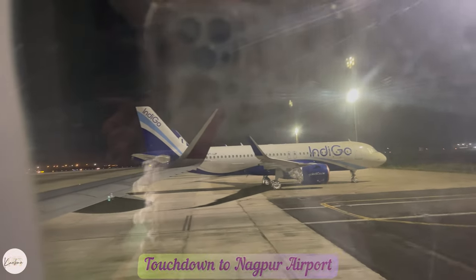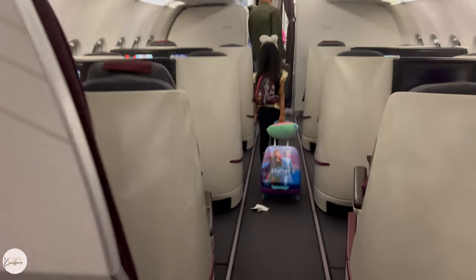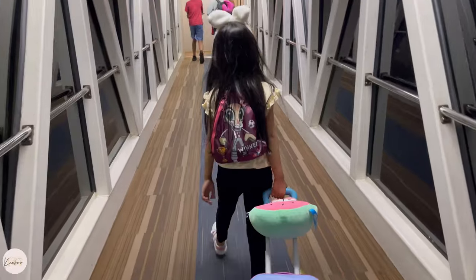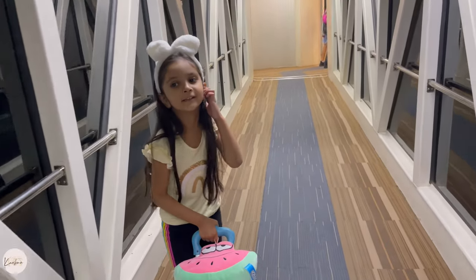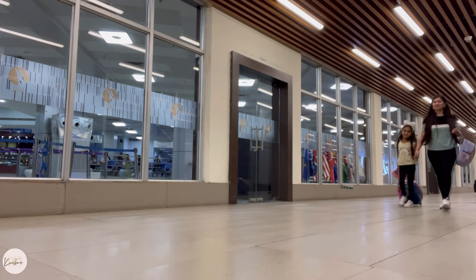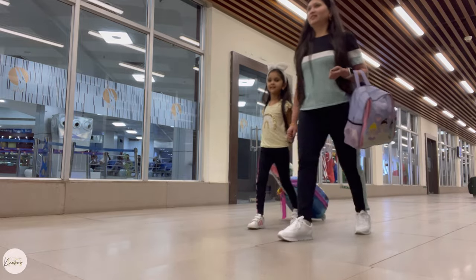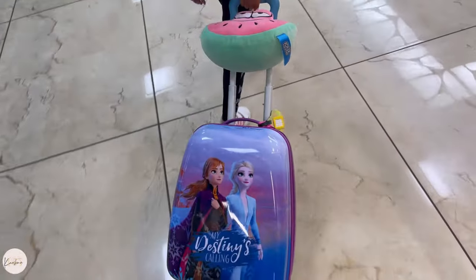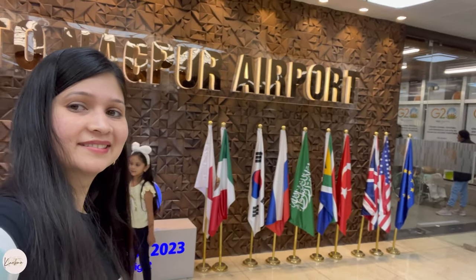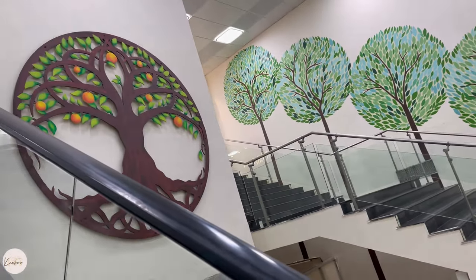I hope you enjoy this journey to India. Welcome to Nagpur — we have reached Nagpur! After landing, we have immigration and customs, and after that we will leave the airport.